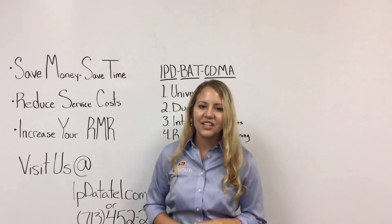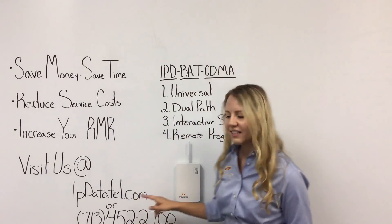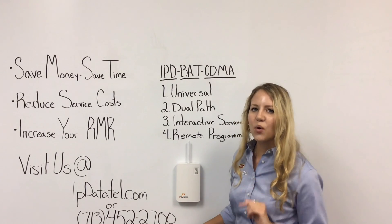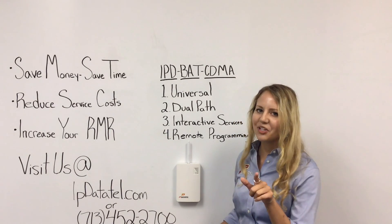Thanks for watching. To learn more, feel free to visit our website at IPDataTel.com or give us a call at 713-452-2700, and be sure to ask for Shea.